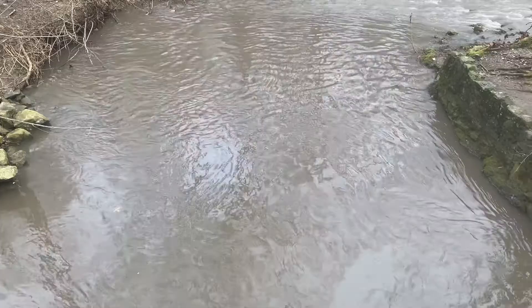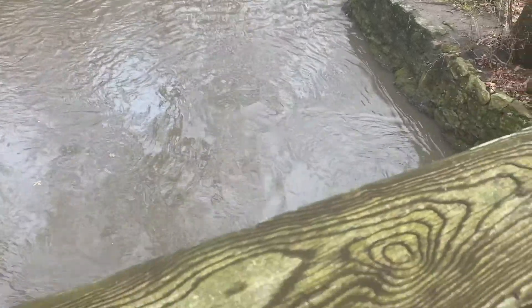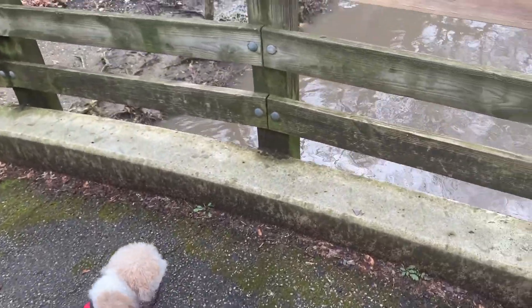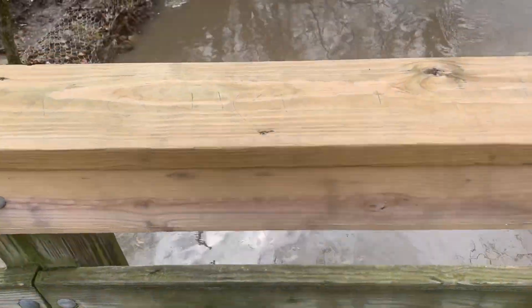Now I'm on the bridge, so we are over the water. You can see the water going underneath the bridge, and here it comes out the other side.